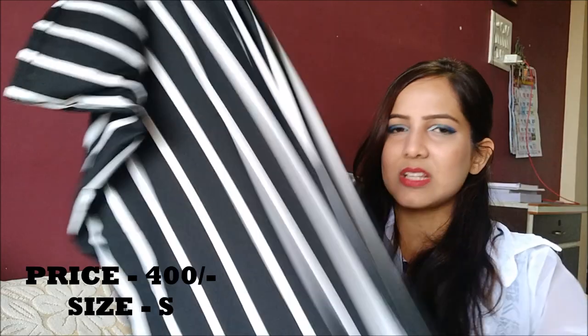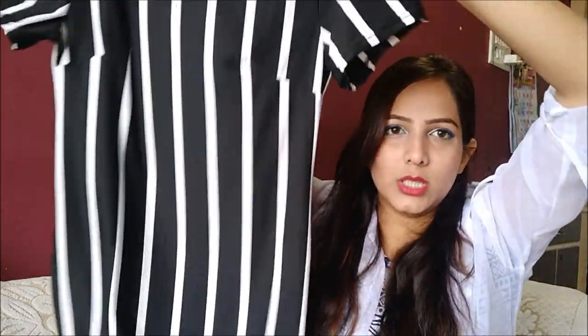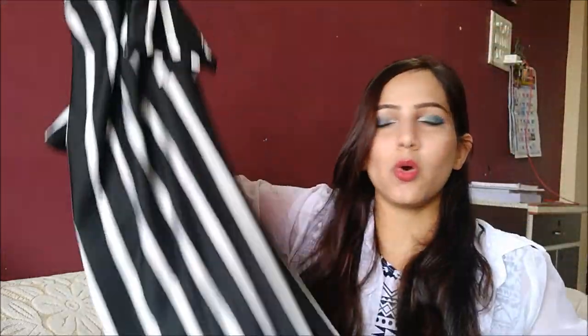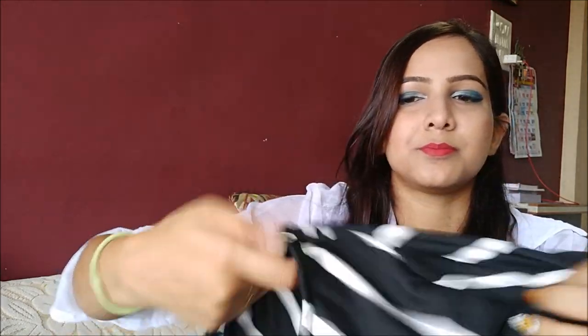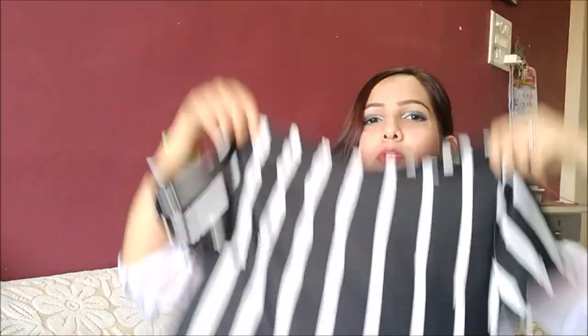I got this dress, which is called the black vertical stripe sheath dress. I'm a little disappointed with this one. I got it in size S for around 400 rupees. It's a plain black dress, but the cloth is not that great — it is a little see-through. It actually looks pretty good though; I'll show you how it looks on me.